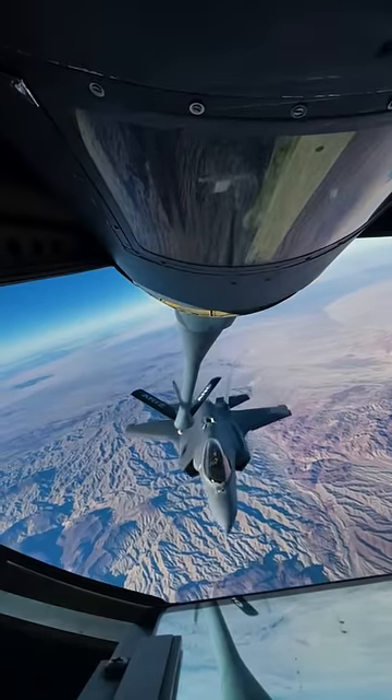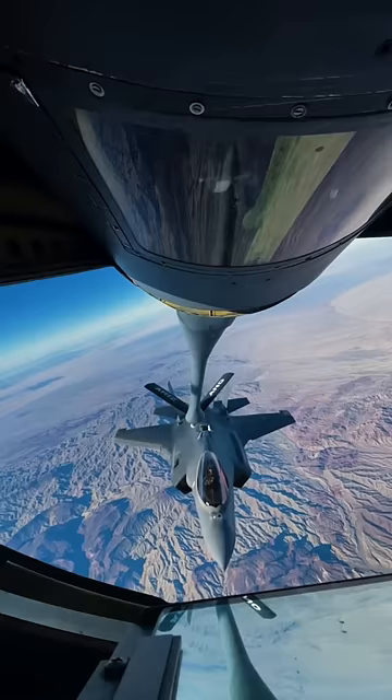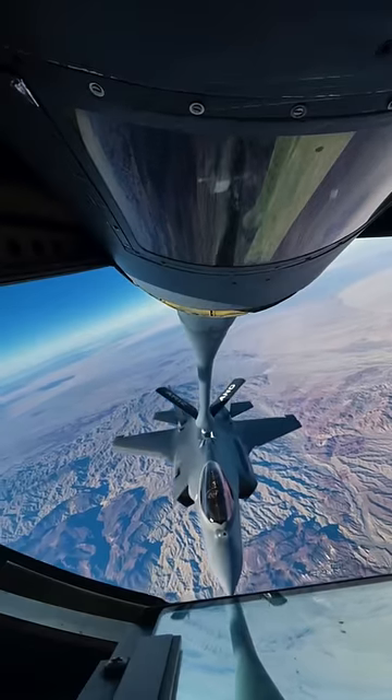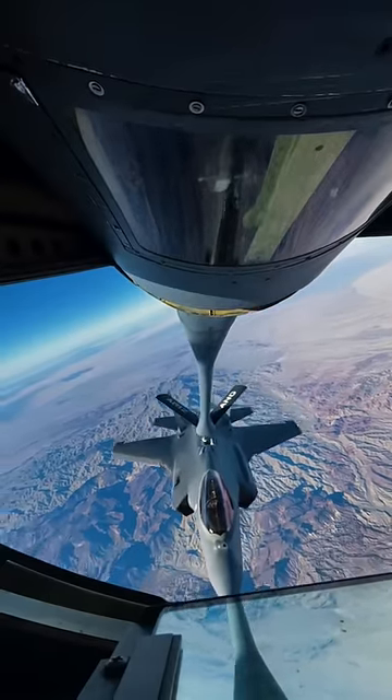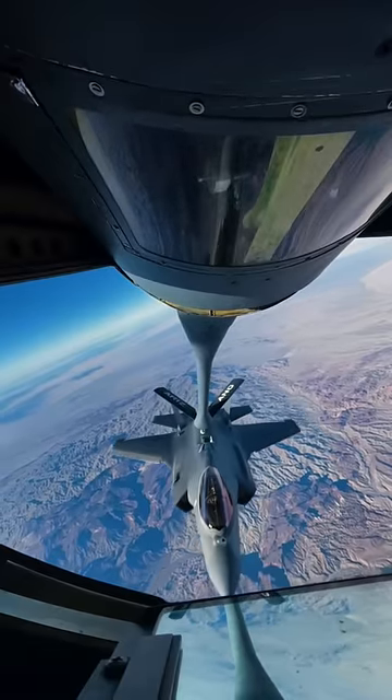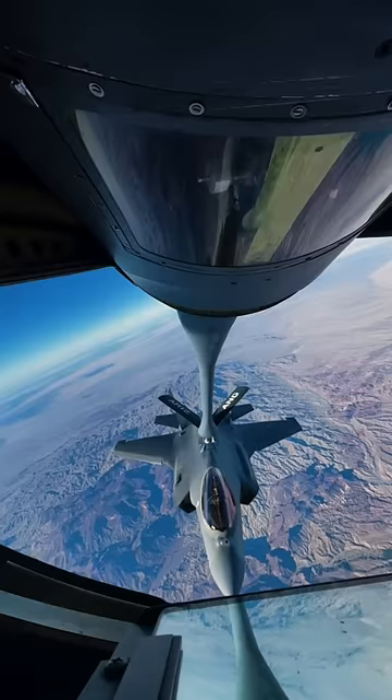Starting a turn right here, which makes it a little trickier. The thing about the KC-135 is that as soon as they move that boom, it starts interfering with the turbulence from the inboard engines, so it can move you around a little bit. Unlike the KC-46 or the KC-10, it's a little bit more stable.